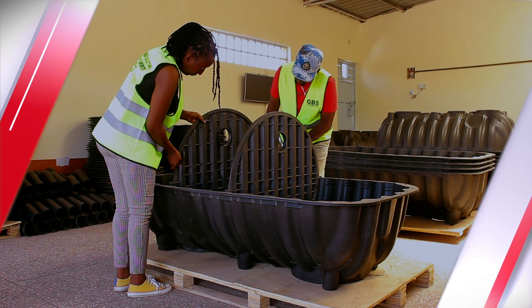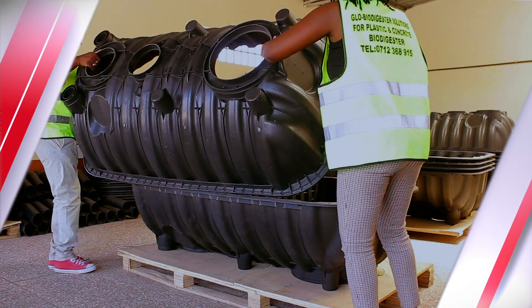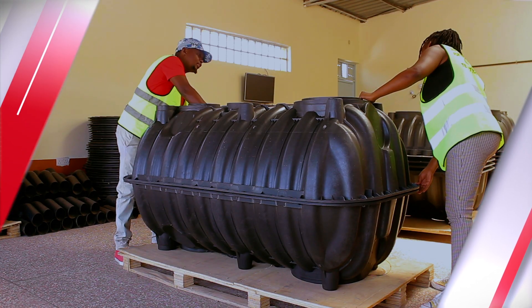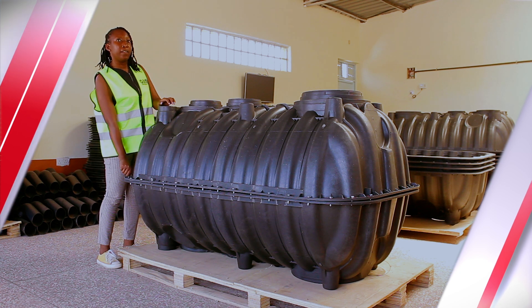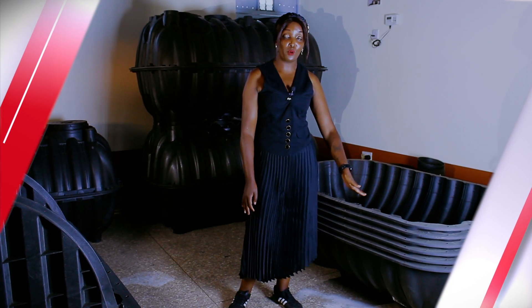Why a modern plastic biodigester? Number one, you do not have to break your bank — it is not expensive to install. Number two, it does not require any technical expertise to install; you simply connect with your local plumber and install the system with our guidance. Number three, it requires minimal time — within two hours you are home and dry and your system can start running.